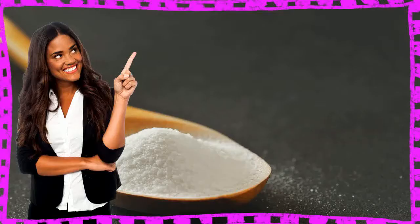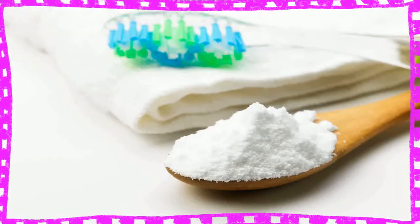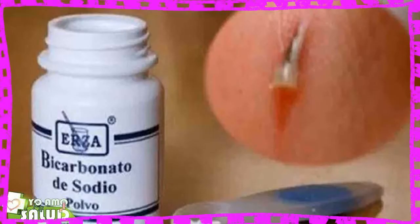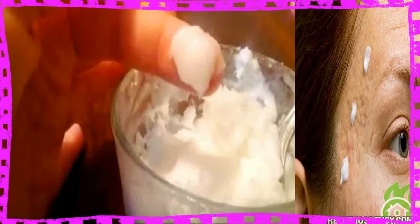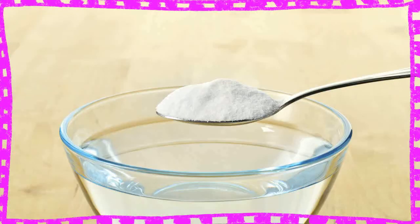5. Fights Acne and Pimples. To get rid of acne or pimples, you do not need harsh chemicals. Baking soda will do the work easily. The antiseptic and anti-inflammatory properties of this kitchen staple help treat the cause as well as reduce the symptoms of acne and other breakouts. In addition, it helps balance the skin's pH, which helps reduce the occurrence of skin breakouts. Mix 1 teaspoon of baking soda with a little water to make a paste. Apply it on the affected skin for 1 to 2 minutes, then rinse with cold water. Repeat once daily for 2 or 3 days, then reduce the frequency to 1 or 2 times a week.